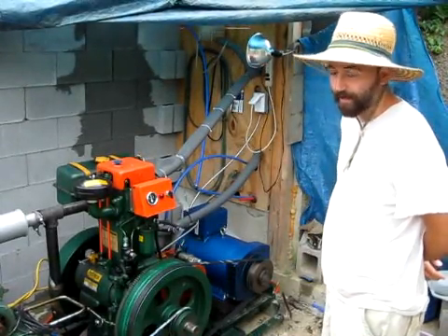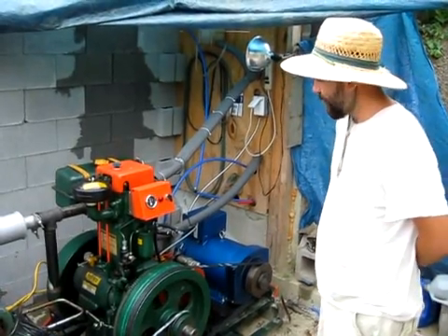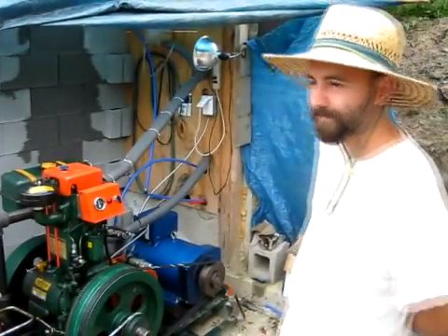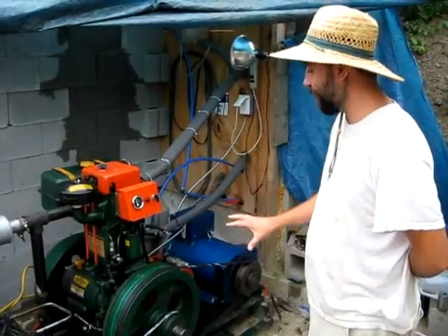My name is Joe Fisher and we're here at the Dacia Project homestead in central New York, and we're looking here at our tri-generator.